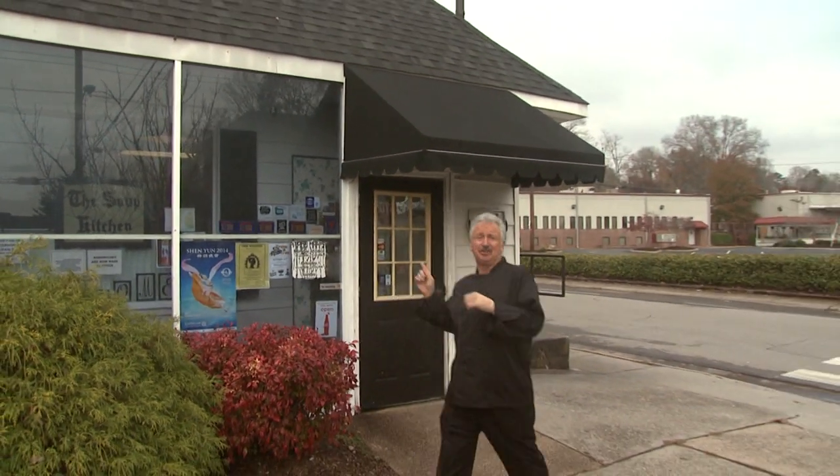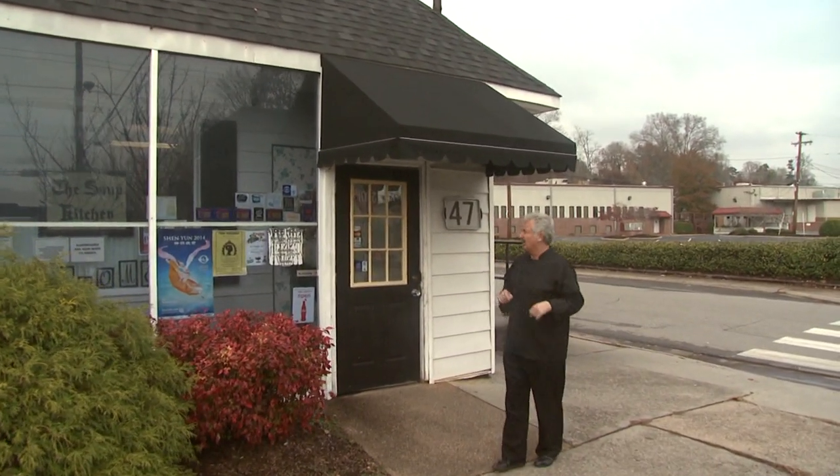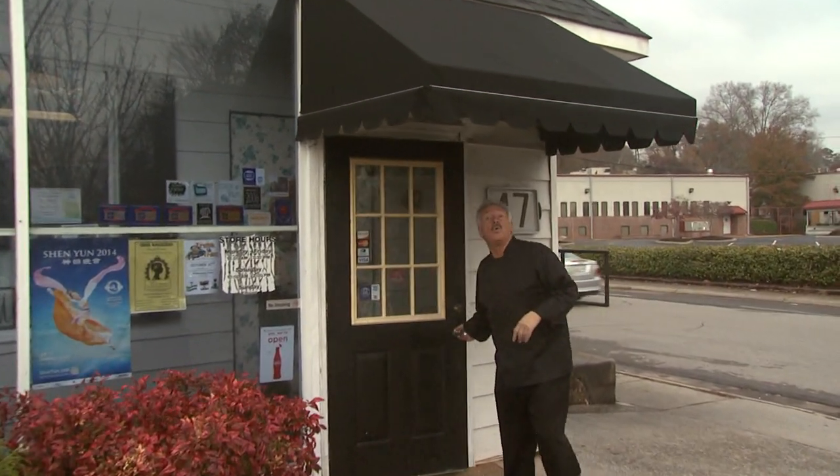How appropriate that the last stop in the secret city is the worst-kept secret of all — this is the Soup Kitchen. Been here 33 years and going strong. Let's find out why.